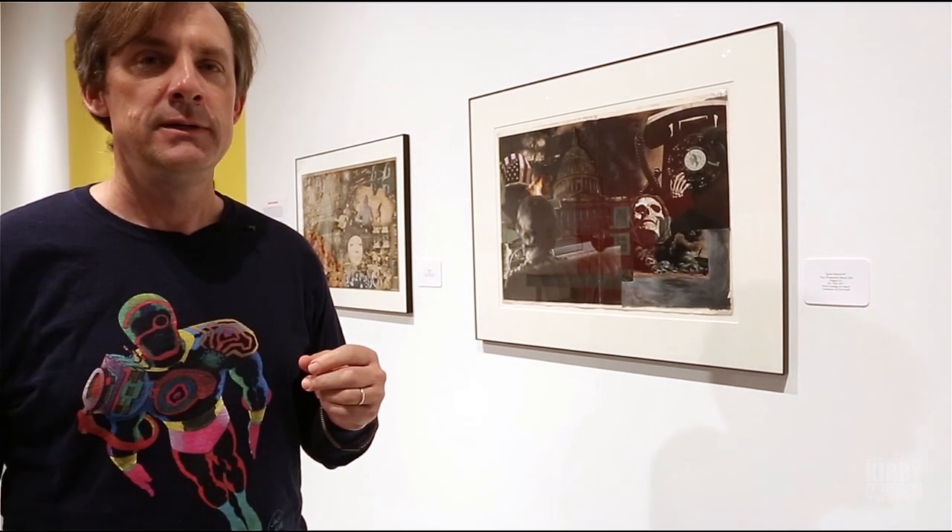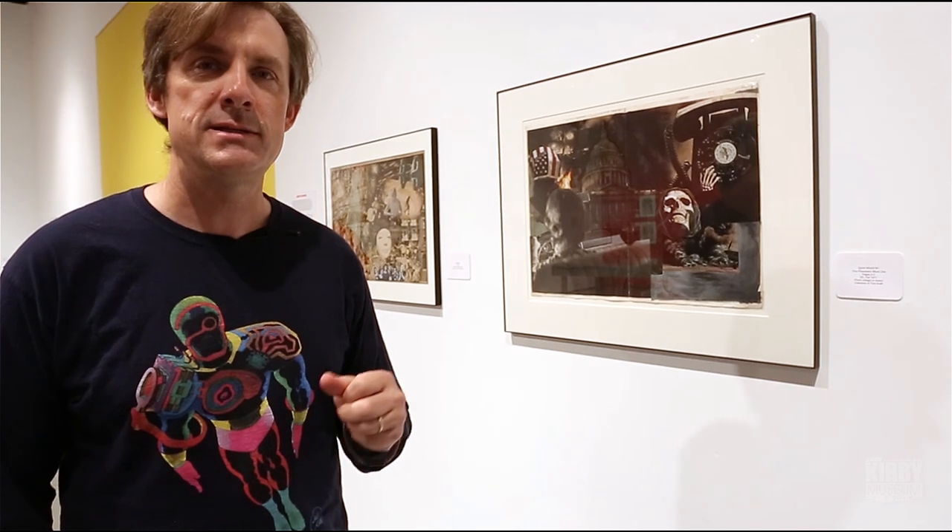This is the first show in the Cal State Northridge main gallery to focus on original comic art. It's not the first comics exhibit here at CSUN, but it's the first one in this, the largest of our gallery spaces, and it's the first one devoted to originals. So naturally we thought we'd aim high and start big, deciding to bite off something challenging: to bring in the sought-after work of the great Jack Kirby.